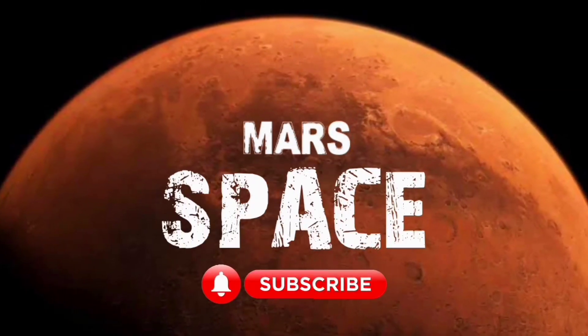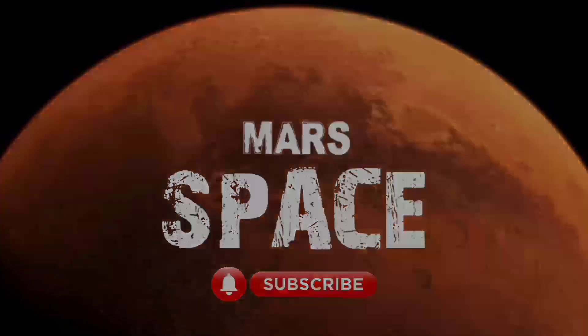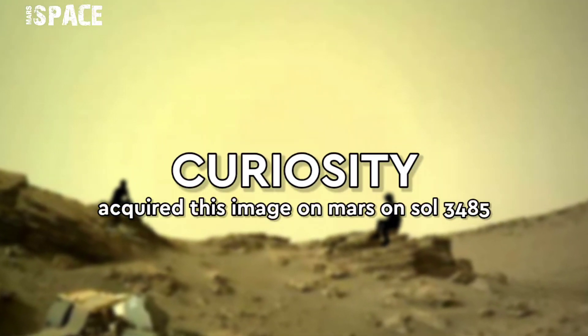Hi my dear friends, welcome back to our YouTube channel Mars Space. Hit thumbs up with bell icon and please watch till the end.